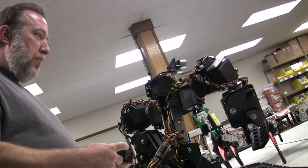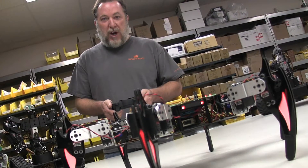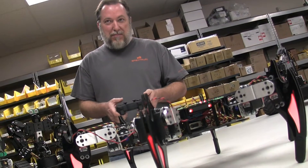mechanics, programming — all aspects of what you would need to know to have a job in industry. It's pretty cool.